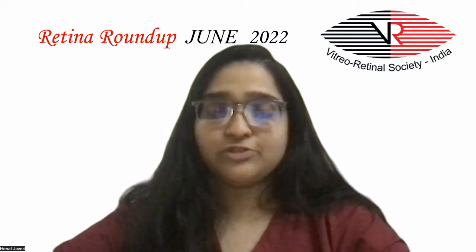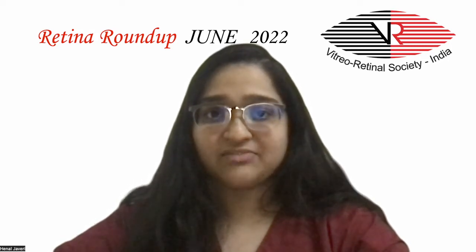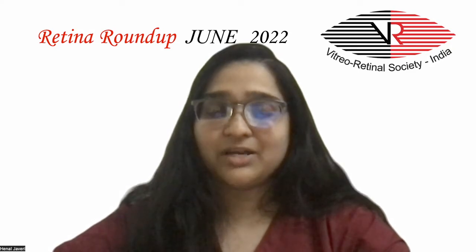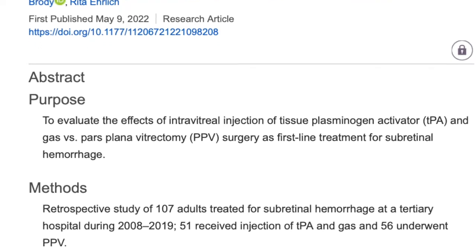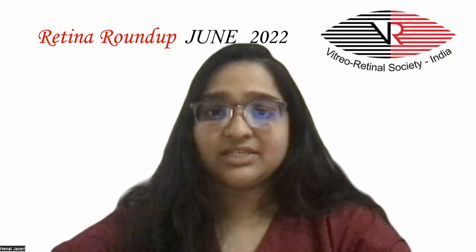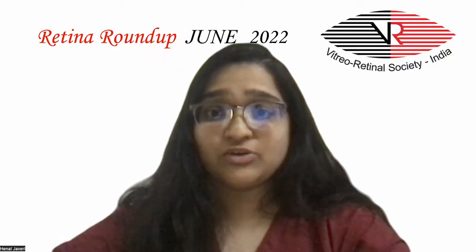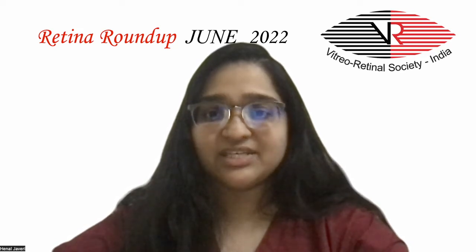The next study is a retrospective study evaluating the effect of intravitreal injection of tissue plasminogen activator and GAS versus pars plana vitrectomy as first-line treatment for subretinal hemorrhage. Hemorrhage was displaced in a similar percentage of patients in the tPA plus GAS group, and almost 80% of these patients were able to avoid vitrectomy surgery. Visual acuity outcomes were significantly better in the injection group, suggesting this in-office procedure can be considered with good outcomes.